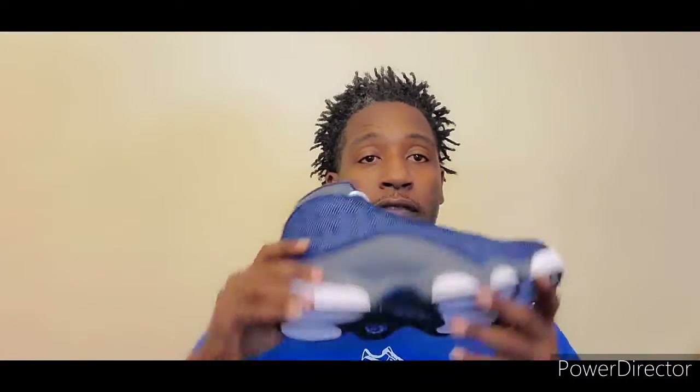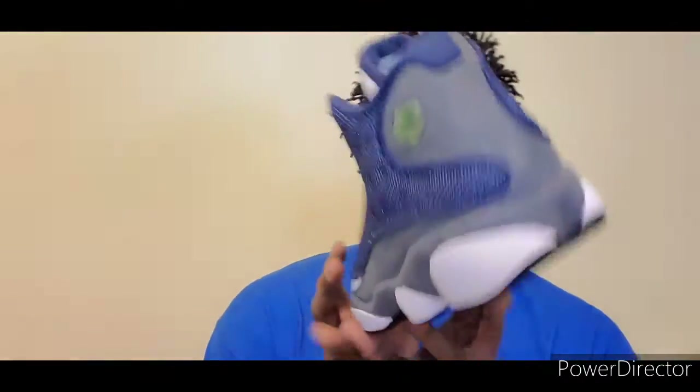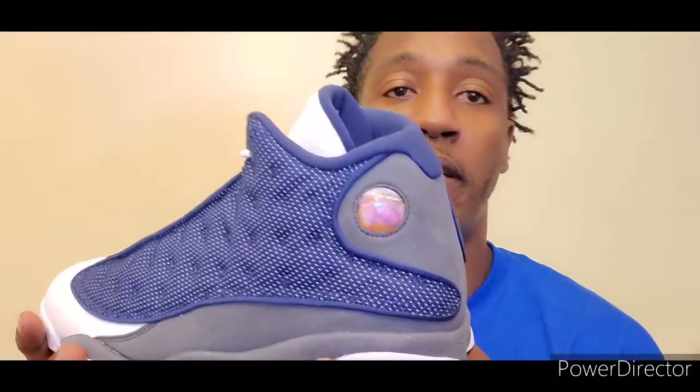These are dope. I see why everybody going crazy. Check out the bottom — black blue Jumpman. I know everybody loves the hologram, 23. Let's get some light on these so we can see the 3M. Watch these light up. See that 3M on there? That's dope. Can't go wrong with these. I'm not a fan of all 13s, but these right here and the He-Got-Game — two of my favorites.